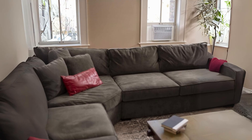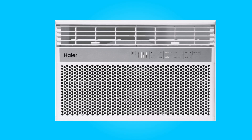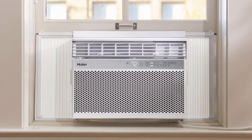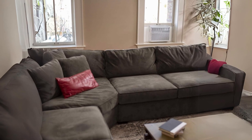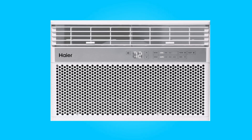In this review, we'll delve into the features and performance of this air conditioner, highlighting its ability to efficiently cool rooms, its smart connectivity options, user-friendly controls, easy installation, and its sleek design. Whether you're looking to beat the heat, save on energy costs, or enjoy the convenience of remote control, this air conditioner promises to deliver.